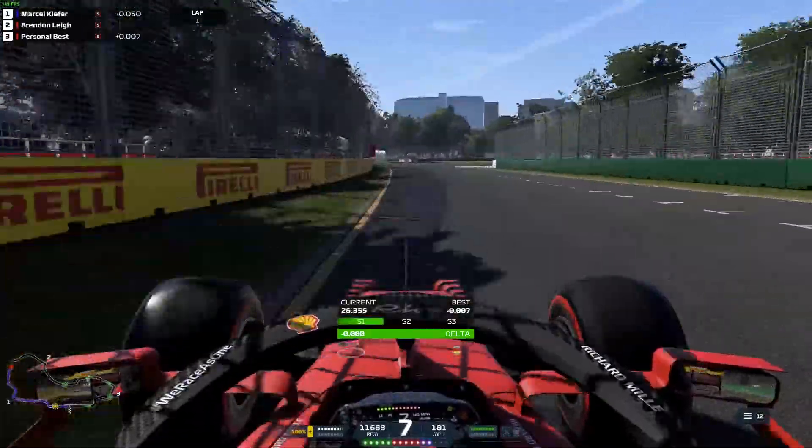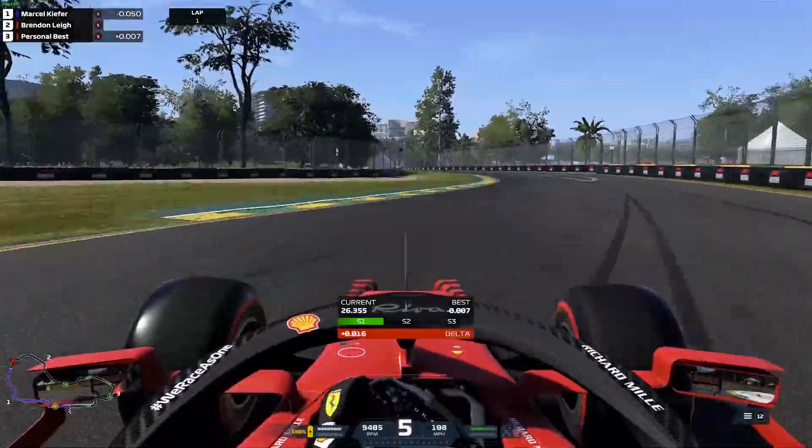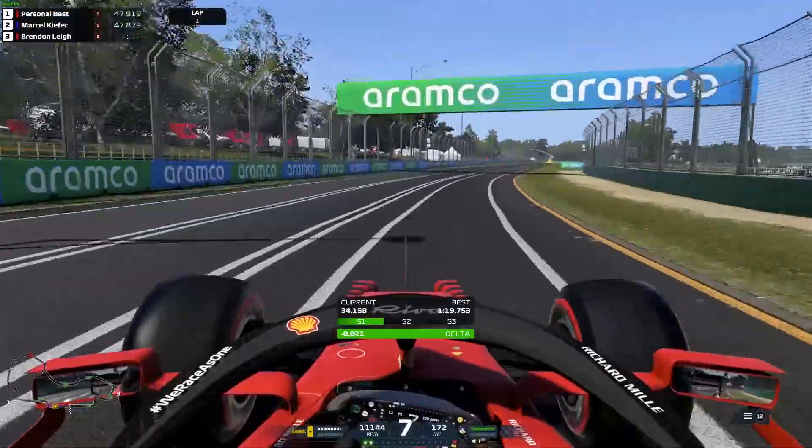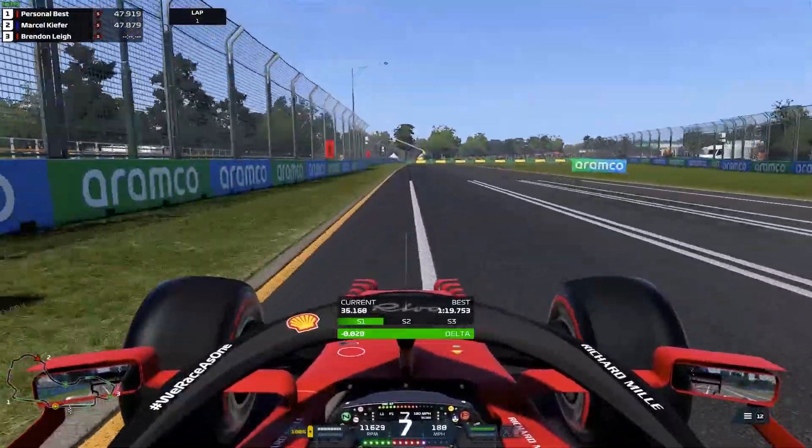End of the first set, get the car straight, down to 5th gear. Use up all the inside kerb and the grass. Again, all the exit kerb possible. This track really likes the exit kerb.